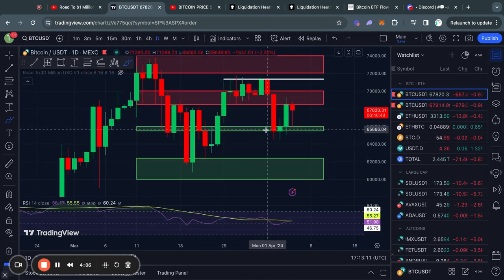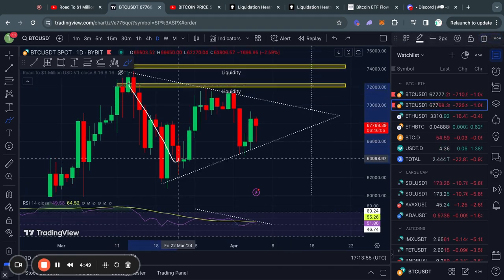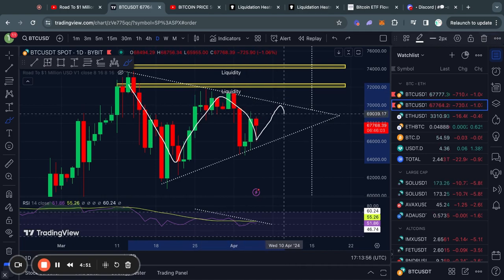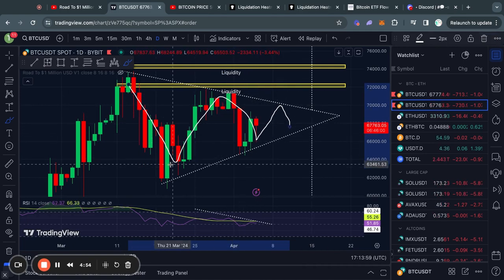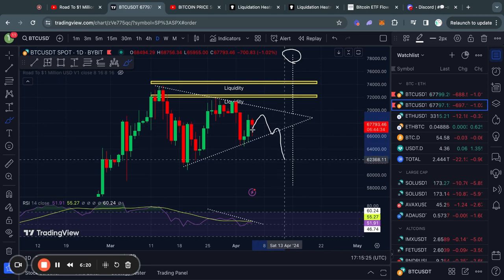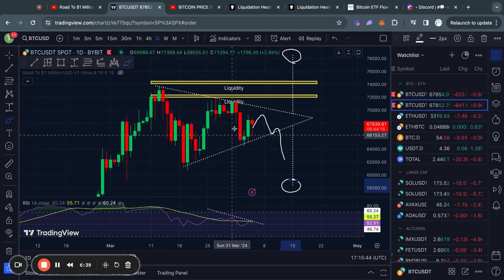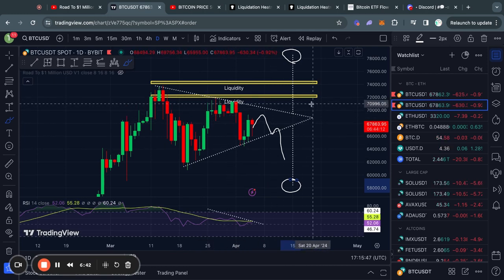Taking a look at Bitcoin on the daily time frame, you can see that we got a perfect bounce and a perfect rejection right here. However, do not get fooled — we are simply chopping around sideways in this larger triangle pattern on the daily time frame. If we see a breakout to the upside, the price target would roughly be $78.5k. If we break out to the downside, the price target would roughly be $58.3k. It is very important to keep track of this triangle pattern, as it will ultimately break out before April 19th.